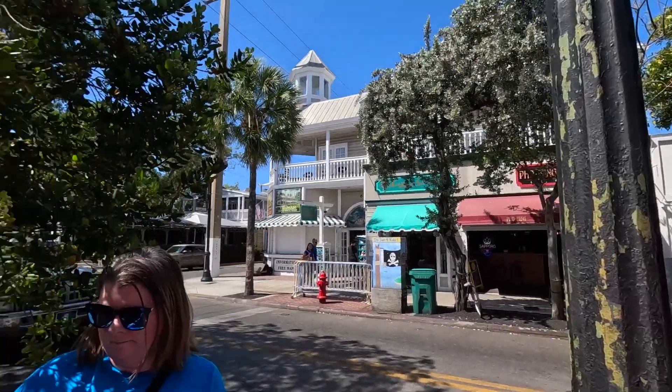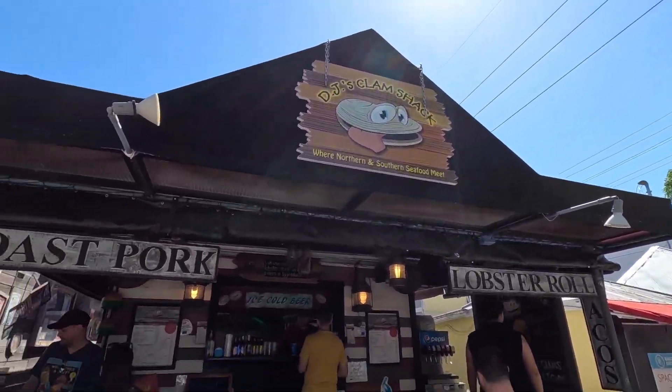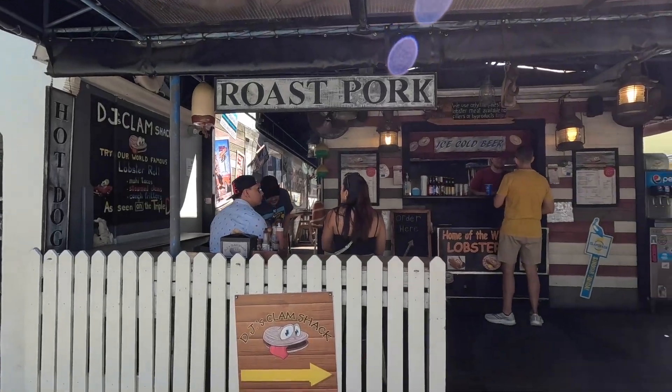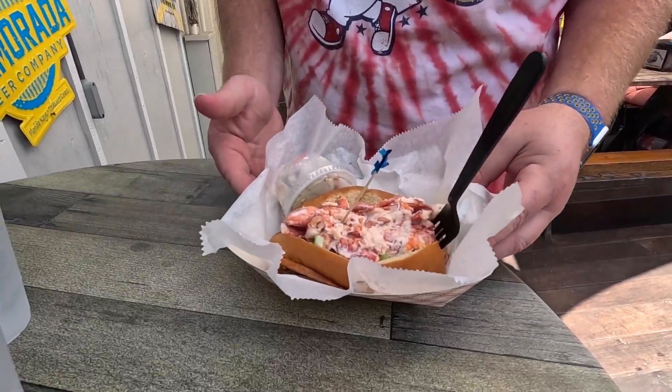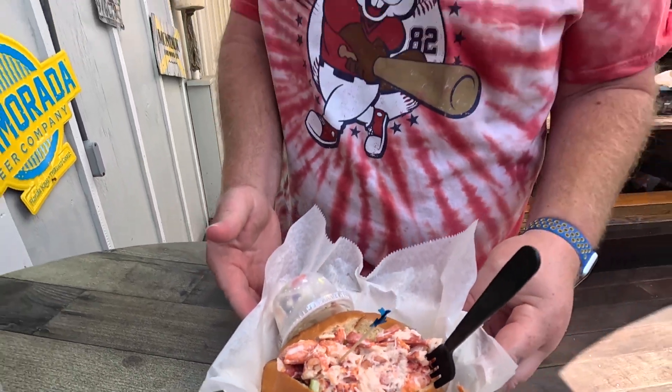All right, so we're here — there's no special buildings, there ain't nothing. This is what you get. We're gonna get the world-famous lobster roll that Guy Fieri ate. So we got the lobster roll. It's a Maine lobster roll with funky coleslaw. It's kind of pricey — it was like $26 — but you pay for what you get, right? I'm gonna take a bite and let you know how it tastes.